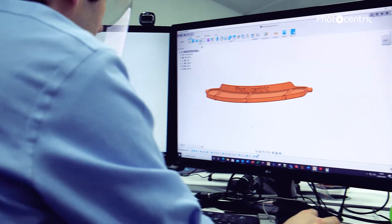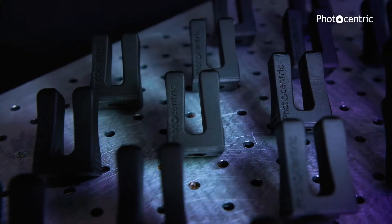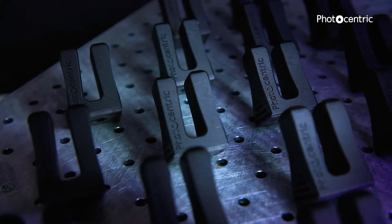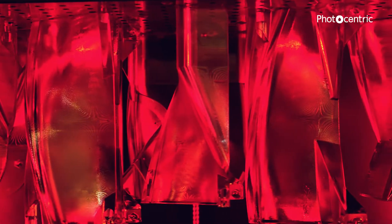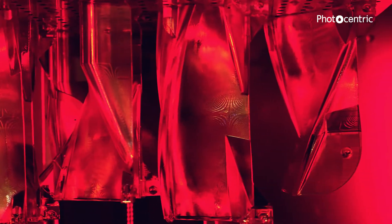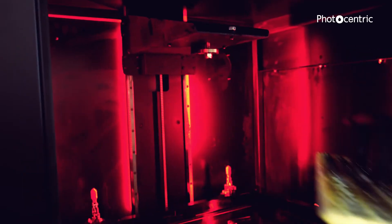With 3D printing, it obviously enables you to have freedom of geometry, so you can produce just about any part you like in any shape or any format you like, and also any material. That allows you to produce parts that weren't previously achieved by injection moulding. It can't come out at all in injection moulding in many cases, so it gives the designer much more freedom.